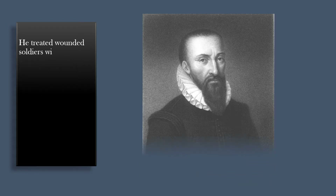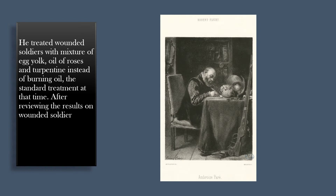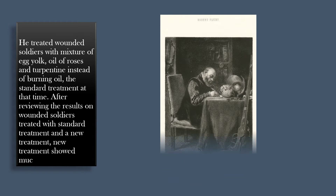He treated wounded soldiers with a mixture of egg yolk, oil of roses, and turpentine instead of burning oil, the standard treatment at that time. After reviewing the results on wounded soldiers treated with the standard treatment versus the new treatment, the new treatment showed much better results.